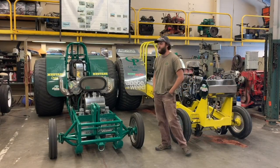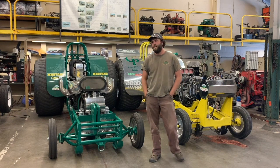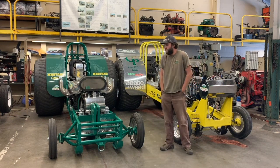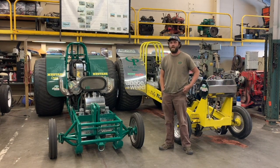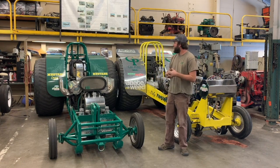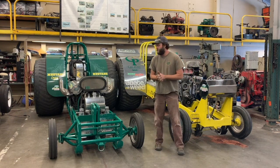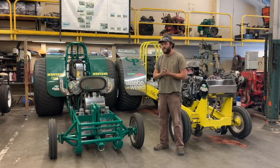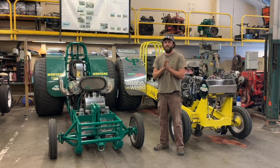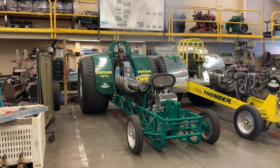My name is Garrett Forbes. I'm the advisor for the Cal Poly Tractor Pull Club and team. The Tractor Pull team is responsible for maintaining these two tractors — Mustang Legacy and Poly Thunder. This tractor was designed and built in-house by students in several different senior project and capstone design classes, so everything you see here was built by students in our department in the shops.